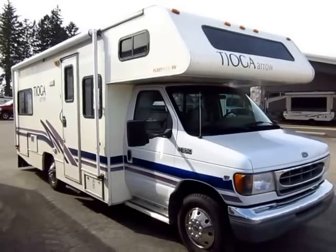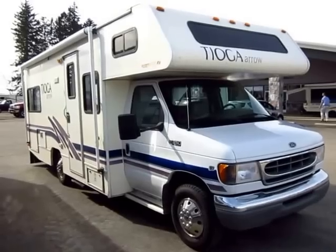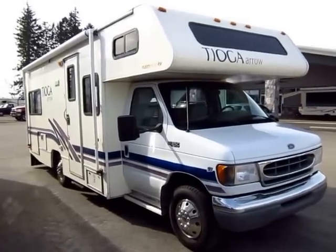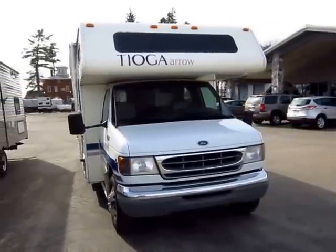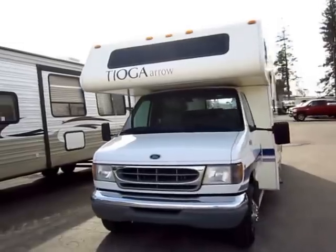This is a 2001 Fleetwood Tioga here at Halod RV of Coldwater, Michigan. There's a little history to this one — most of it's very good — and I'll touch on both sides of that coin as we go through. That's one of the reasons I put these together: to give you a good, fair, honest assessment of a piece before you make a drive and before you invest thousands of dollars into something.